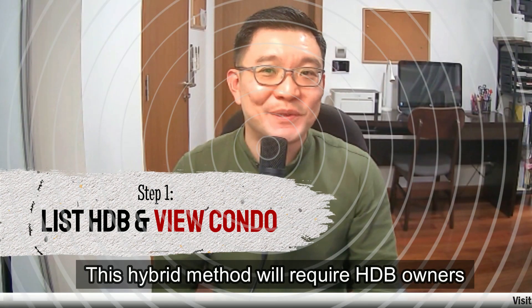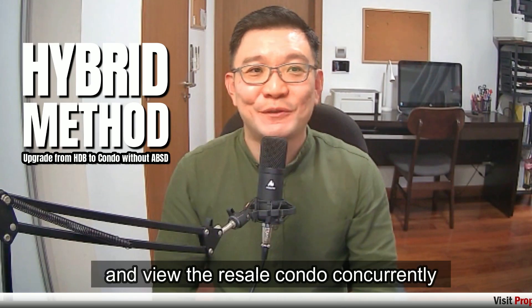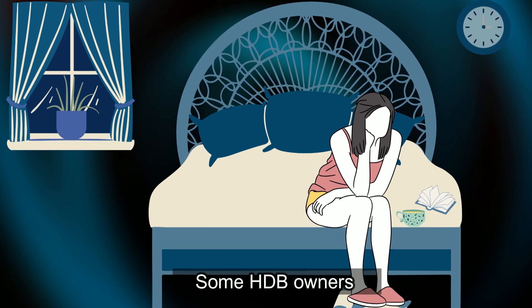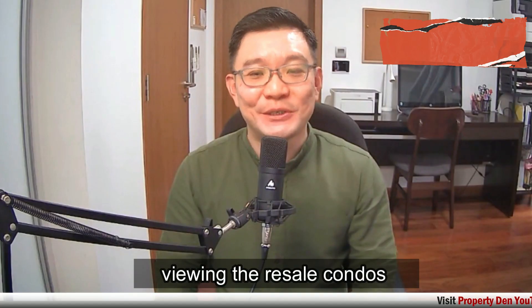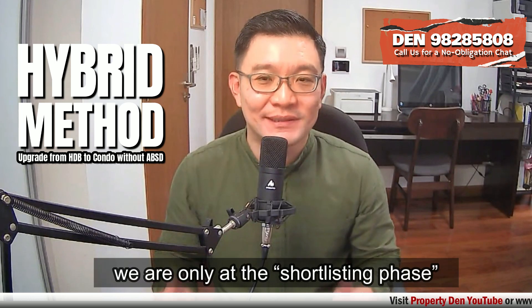This hybrid method will require HDB owners to put their flat for sale and view their received condo concurrently. Some HDB owners may experience anxiety when they hear this — they do not feel comfortable viewing condos when they have not found a buyer for the HDB. I will assure them that we are only at the shortlisting phase.